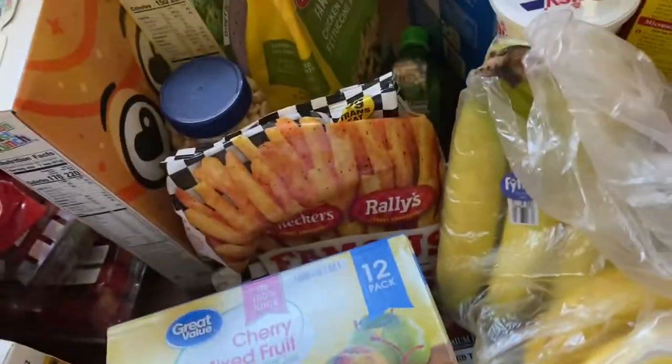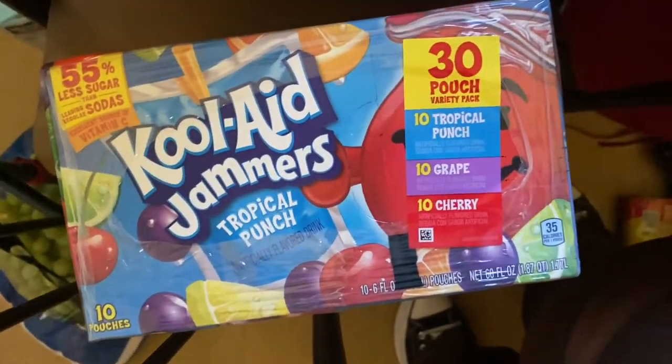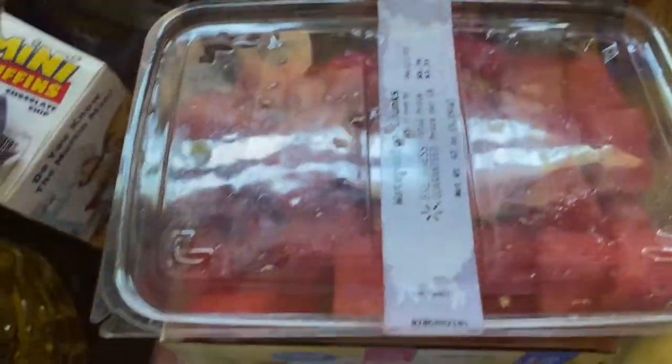Another bag of the buffalo bites, and we have these Kool-Aid Jammers — strawberry watermelon. Some fish, ground beef, and pork chops.